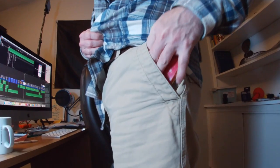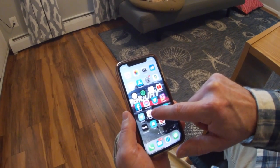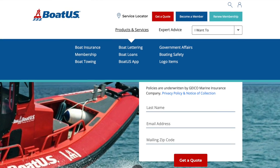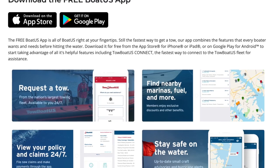The BoatUS app. You don't have to be a member of BoatUS to download and use many of the features of their app, and that's what's really cool about it. So even if you're not a member of BoatUS or don't really care much for BoatUS, their app is still probably the most useful app that you can get.